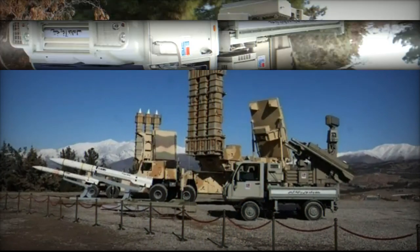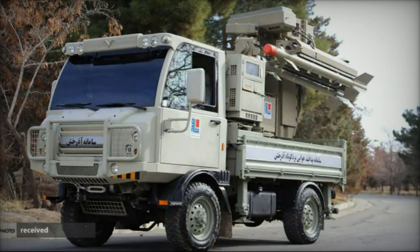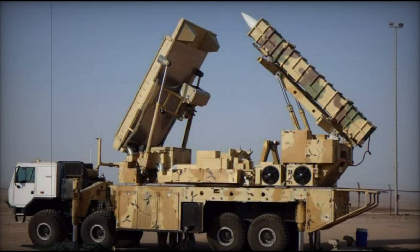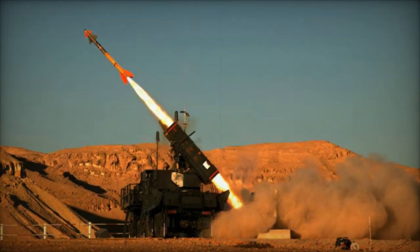Both defense systems are designed to seamlessly integrate into Iran's national air defense network and collaborate with other systems under the joint command structure of the Qaddam-Alanbiya air defense base. These developments aim to enhance airspace security over Iran, influencing the volume of air traffic passing through the region's airspace.